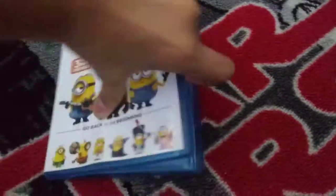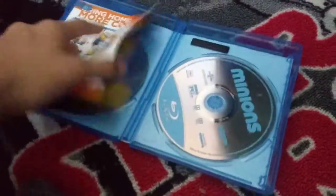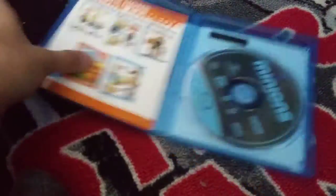Right here we have Minions. This is like the Jurassic World one — it also comes with two discs, a Blu-ray and a DVD one. Right here we have Diary of the Wimpy Kid: Dog Days.